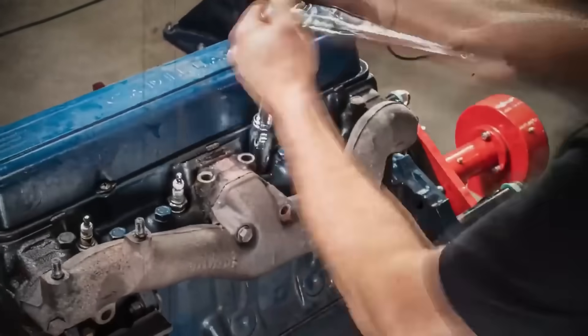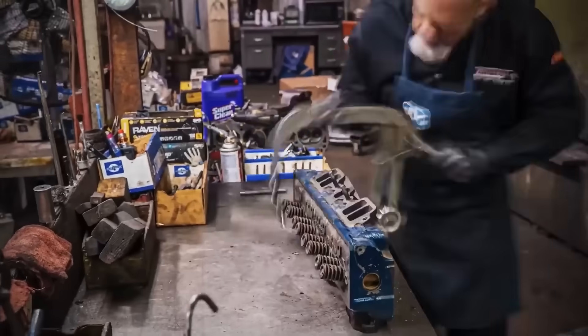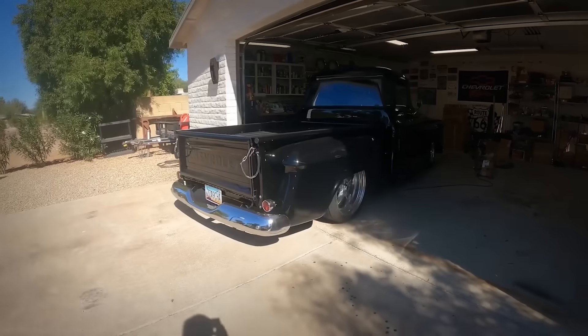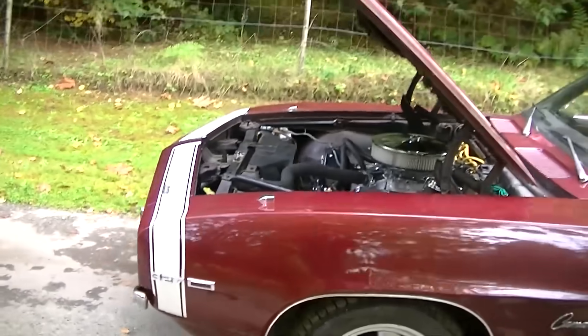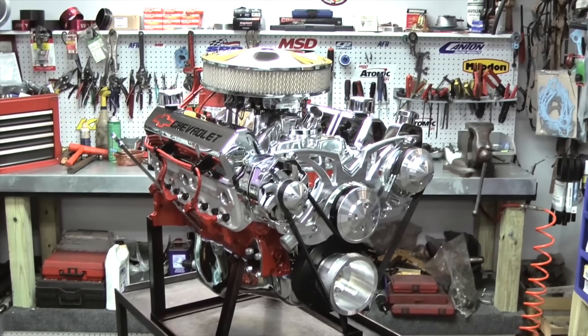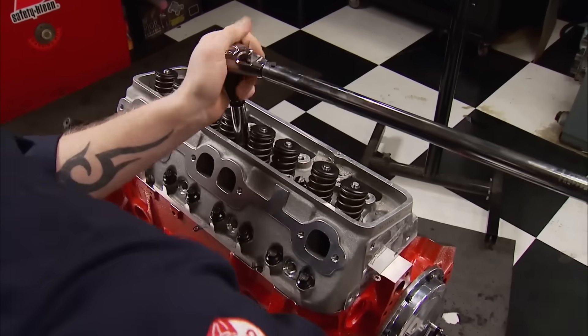NASCAR officials recognized the cost spiral was unsustainable, discussing displacement restrictions and even separate small-block racing classes. Small blocks offered advantages beyond cost — lighter weight, better handling, improved fuel economy — but they couldn't match big-block power. The search was on for competitive small-block formulas that could level the playing field without requiring exotic engineering.